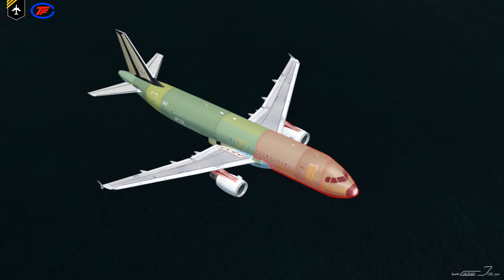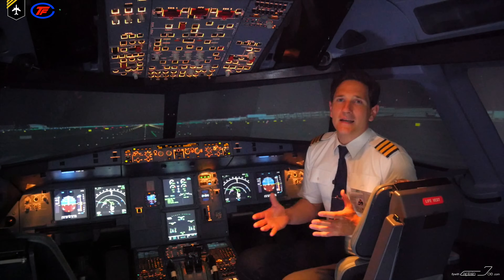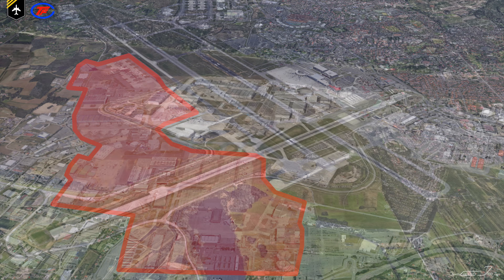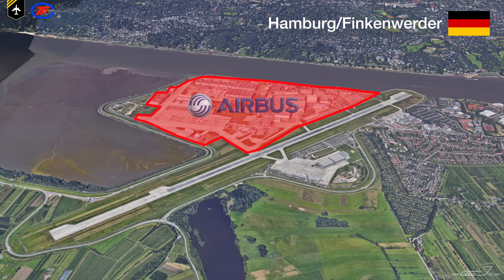The airplane can be equipped with either engines from CFM International or International Aero Engines. All the components are then shipped to a central facility in Toulouse, France, where the final assembly takes place of the A-320. Hamburg Finkenwerder assembles the A-318, 319, and 321.